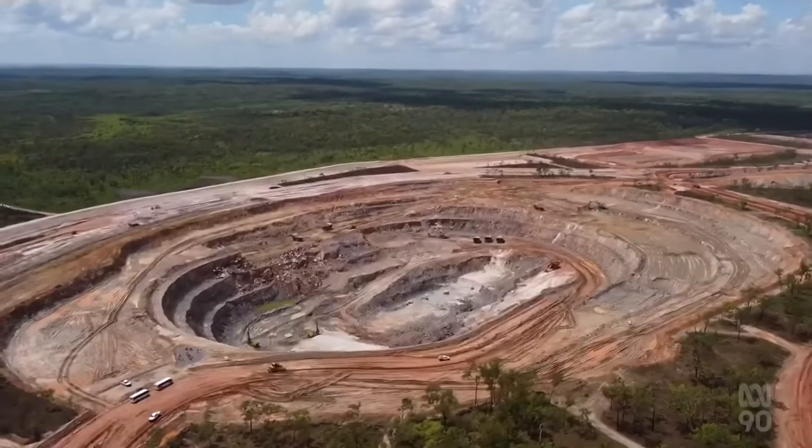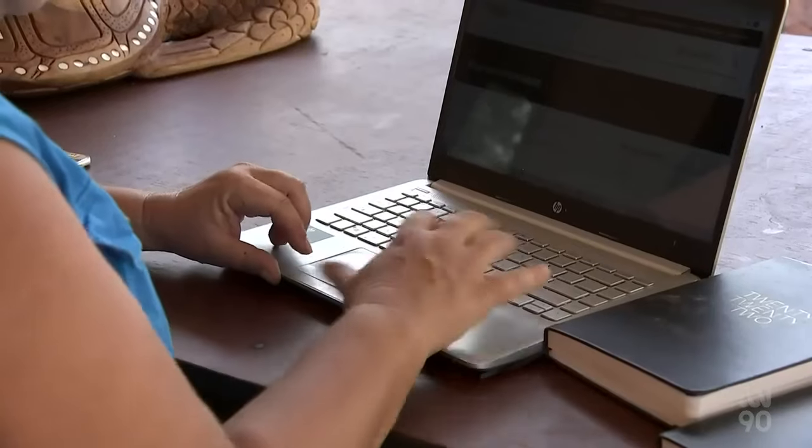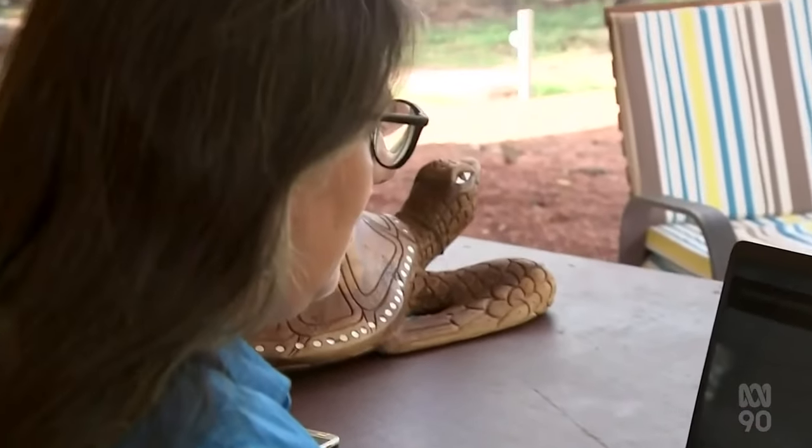But not everyone is thrilled about the location, just north of Litchfield National Park. Some residents of Darwin's rural area are worried by the company's plans to expand its mineral exploration across the Finnis region.